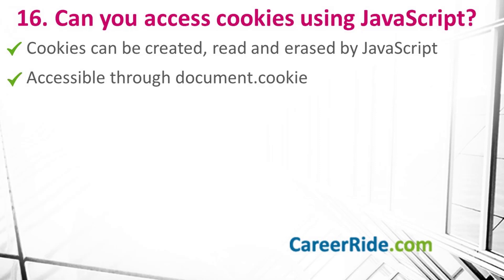Question number 16: can you access cookies using JavaScript? Yes, we can use cookies using JavaScript. Cookies can be created, read, and erased by JavaScript — they are accessible through the property document.cookie.